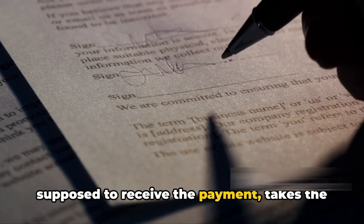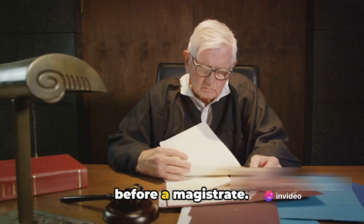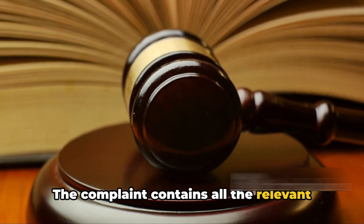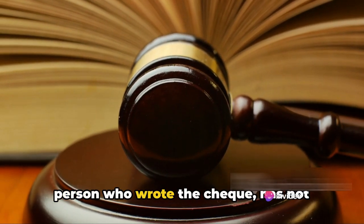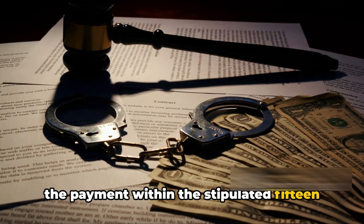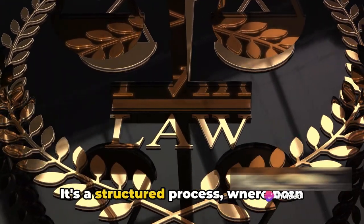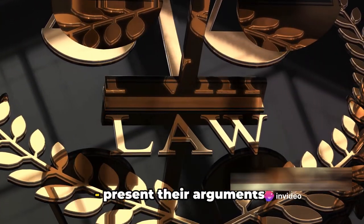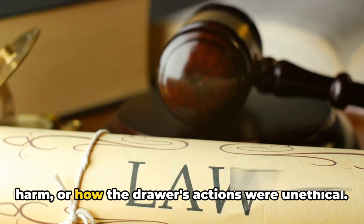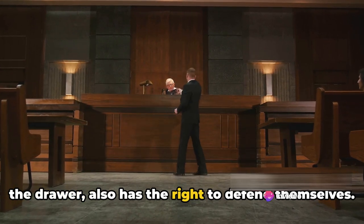The complainant, or the person who was supposed to receive the payment, takes the matter to court. The complaint is filed before a magistrate — a legal official who has the power to administer and enforce the law. The complaint contains all the relevant facts detailing how the drawer has not fulfilled their obligation, either because they didn't make the payment within the stipulated 15 days or because they outright refused. The court then conducts proceedings where both parties — the complainant and the accused — present their arguments. The complainant might detail how the non-payment caused financial harm or how the drawer's actions were unethical, while the accused also has the right to defend themselves.